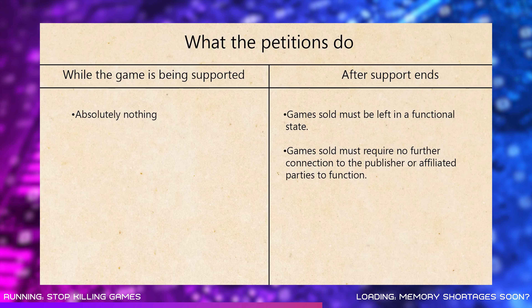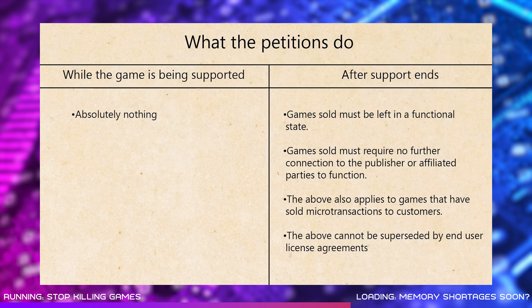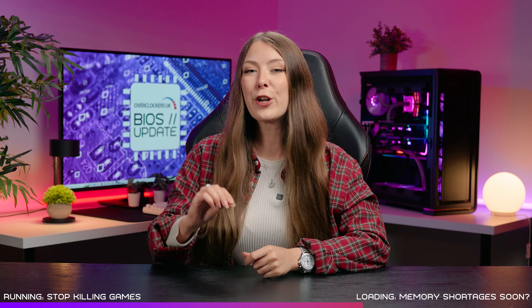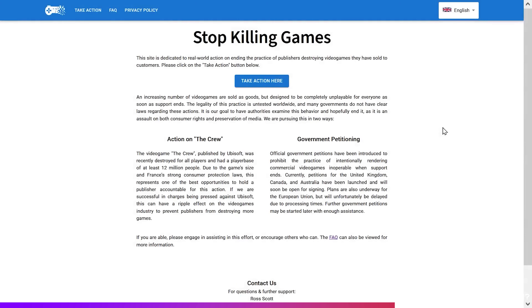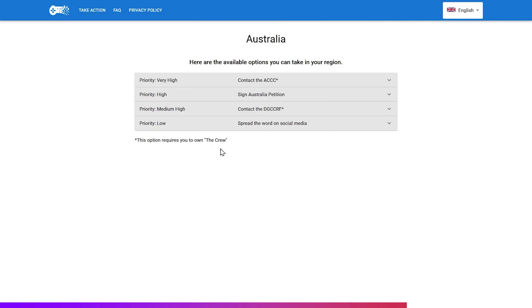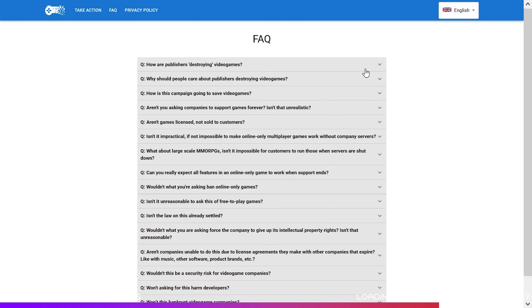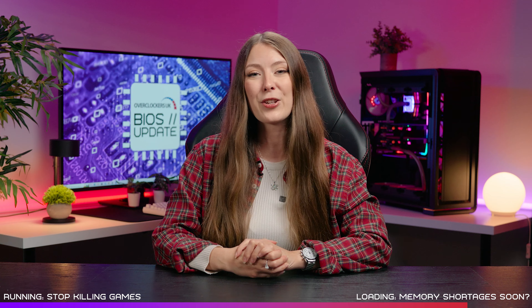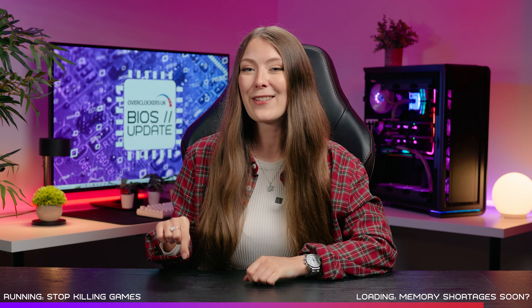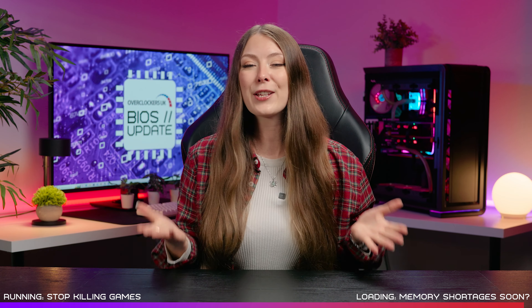I don't think that sounds unreasonable, and it makes sense to try and preserve all forms of media — whether films, music or video games. If you want developers to stop killing games, you can help by signing the relevant petitions and contacting the regulators in your country, spreading the word on social media, and supporting content creators promoting the campaign. We're going to need a collective effort to preserve gamers' rights and the games that we love. I'll drop a link to more info below.